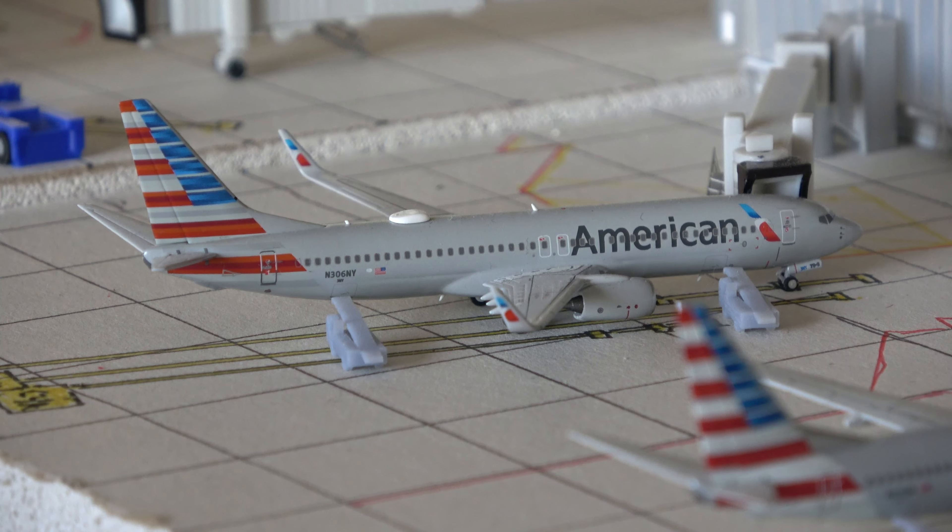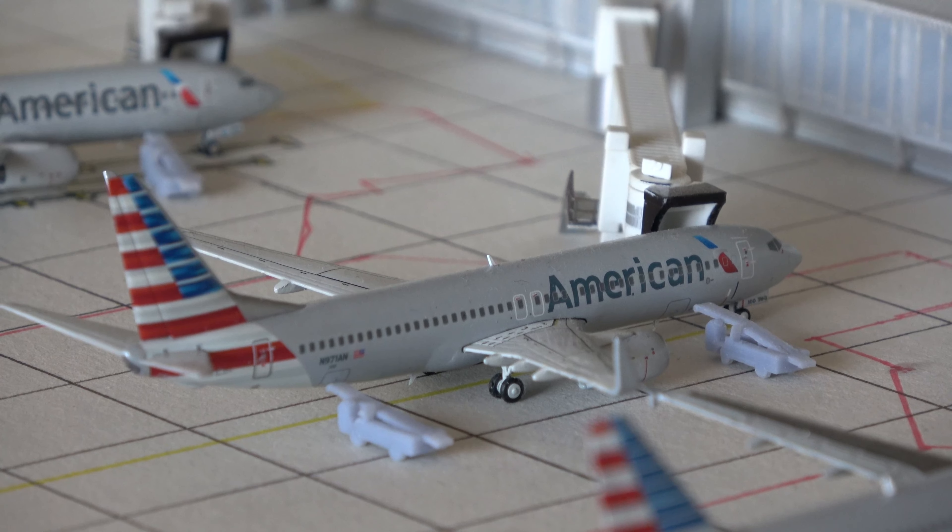Next up we have a Boeing 737-800. This aircraft came from Chicago O'Hare and is going out to Kansas City as flight 2064 — I was on this flight. There are going to be several flights represented that I've been on in this video, and this is the first of four. Another 737-800 in standard livery with the gray winglets instead of the updated logo winglets — this aircraft came in from Jacksonville, Florida and is going out to Omaha as flight 2188. I was on that flight as well.